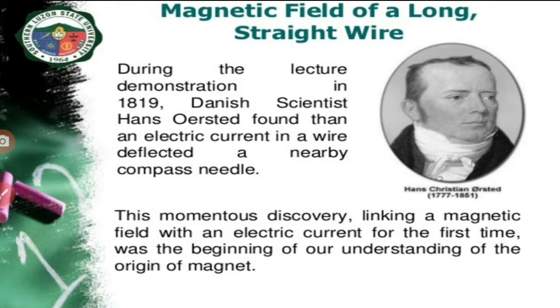Nowadays, the three branches of physics — electricity, magnetism and optics — are joined together, and we have a branch of physics called electrodynamics.